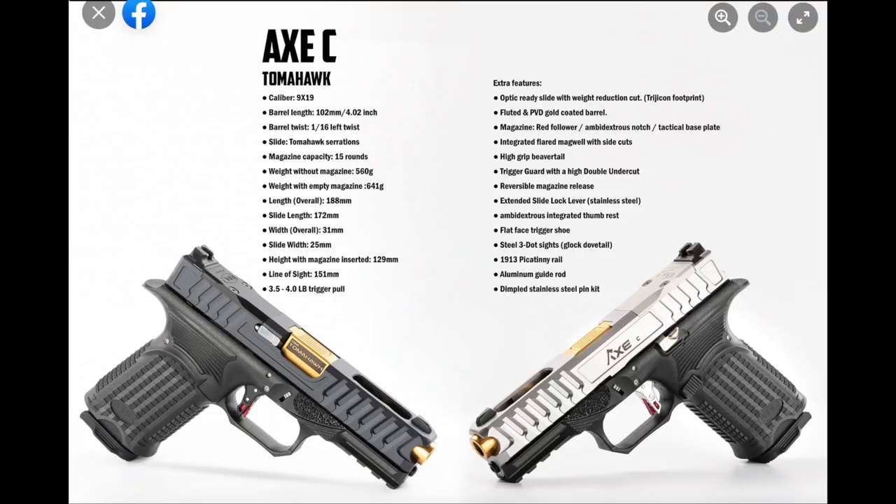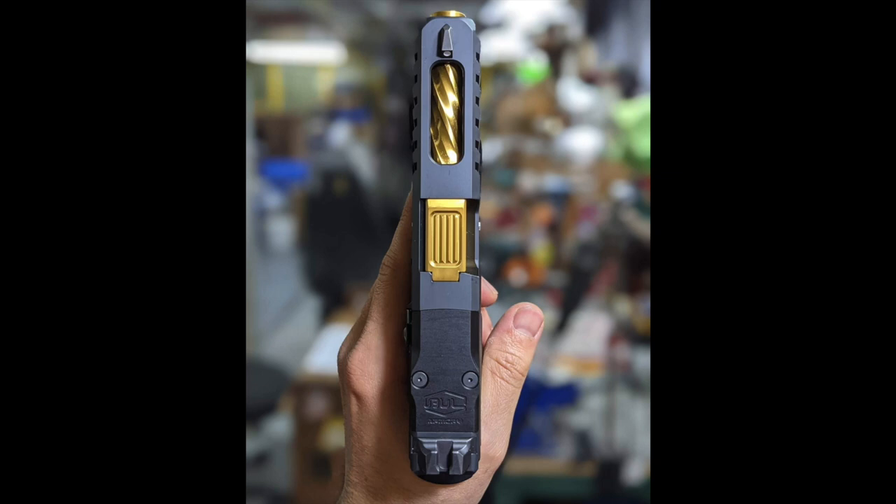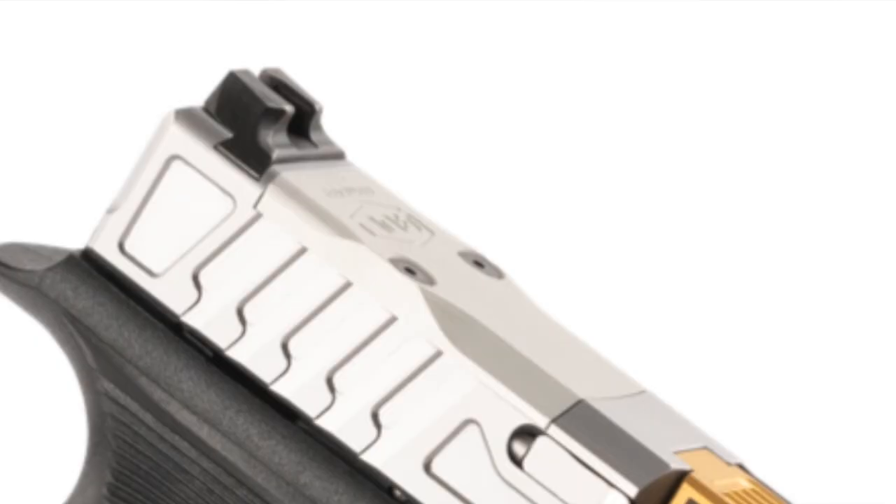The flagship of the AXE C Series is called the Tomahawk, and probably the one most viewers will be interested in. It comes with everything the Hatchet and Cleaver have but adds additional milling of the slide, including a cut that shows the fluted gold PVD finish barrel. Yeah — it's the bling, it's the Gucci Glock, it's where these things got their names. We love to show off our copper or gold little barrels showing through the slide cuts. It also comes optic ready with a Trijicon RMR footprint — the Tomahawk is the only model of the three that comes with an RMR optic cut.